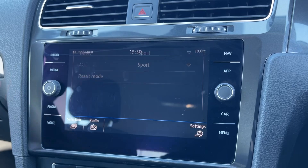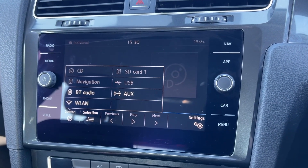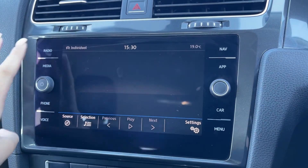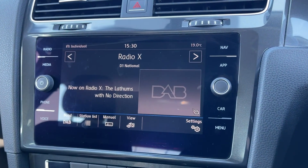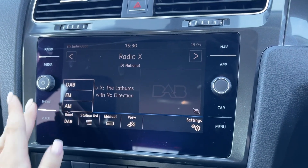In terms of music you can connect devices via Bluetooth, AUX or USB or easily insert CDs and SD cards. However if you'd prefer you do also have access to DAB, FM and AM radio wavebands with plenty of preloaded stations available.